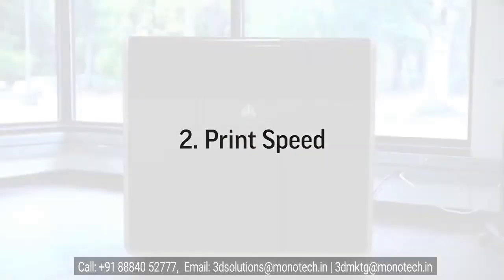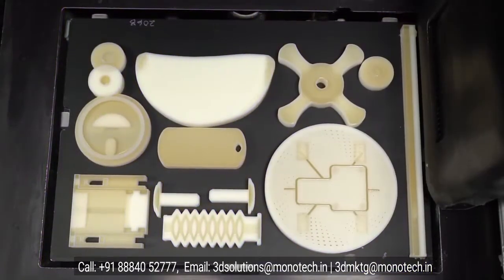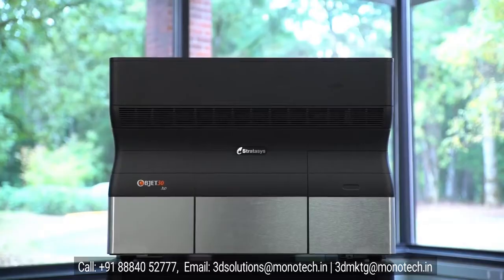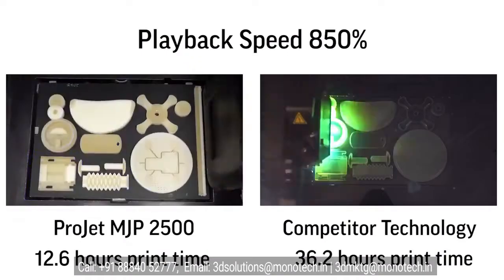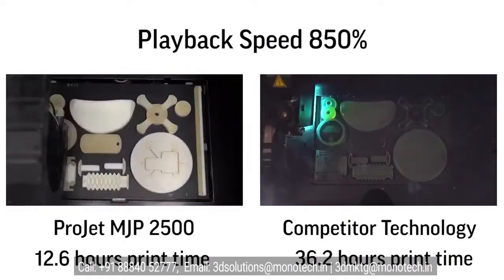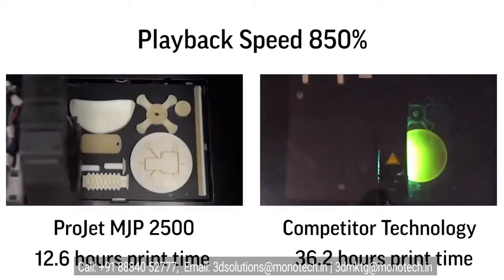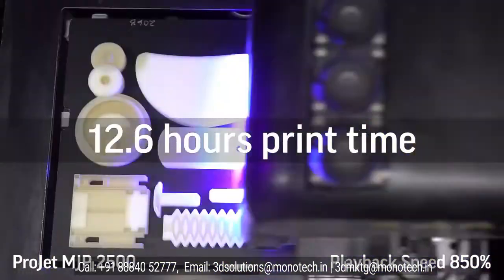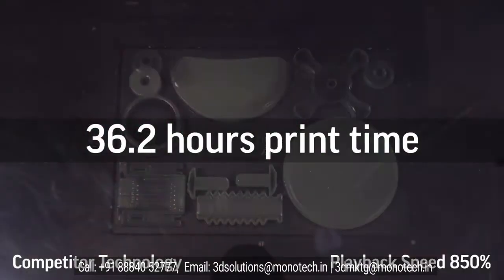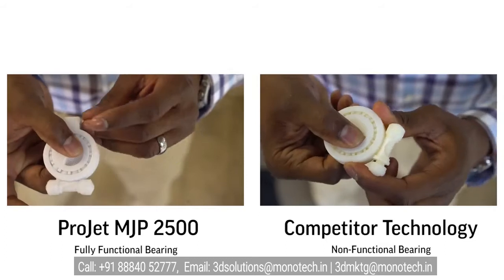The second element is print speed. Print speed is all about delivering the maximum number of printed parts within a given time. Engineers and designers need to design, evaluate, change, and repeat. The ProJet MJP 2500 outputs high-quality parts faster than other technologies in the same space, printing two to three times faster than its nearest competitor — meaning better quality parts in your hands in less time than other comparable printers.